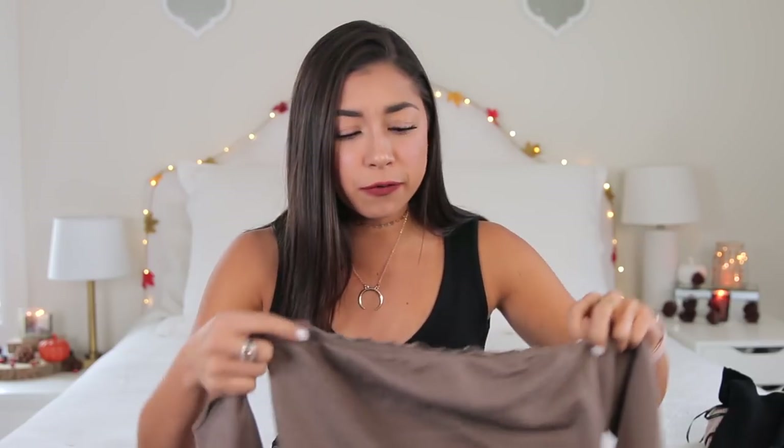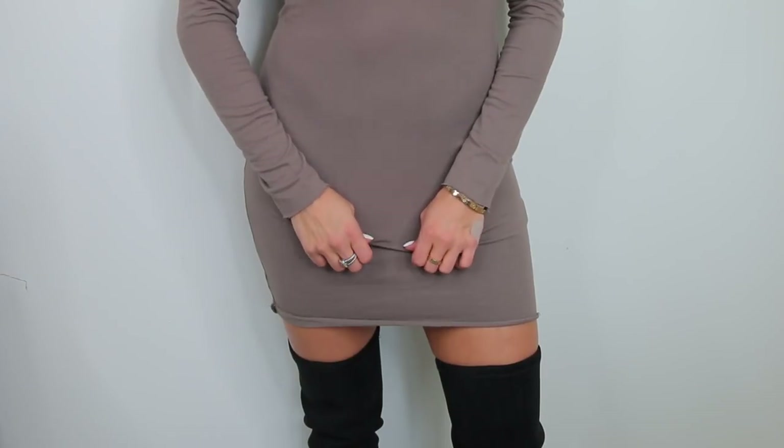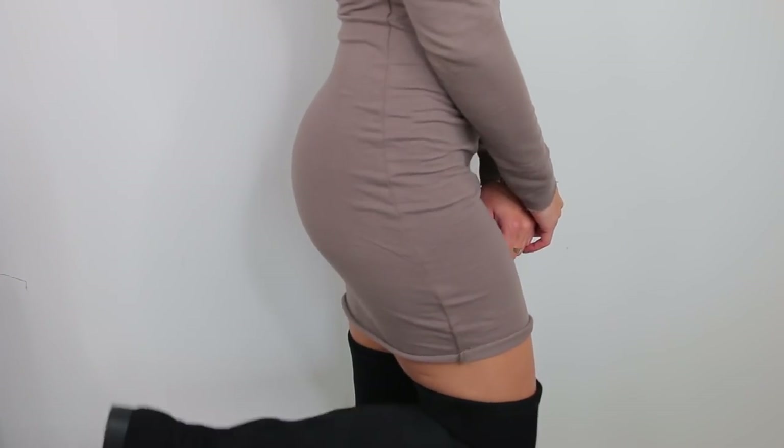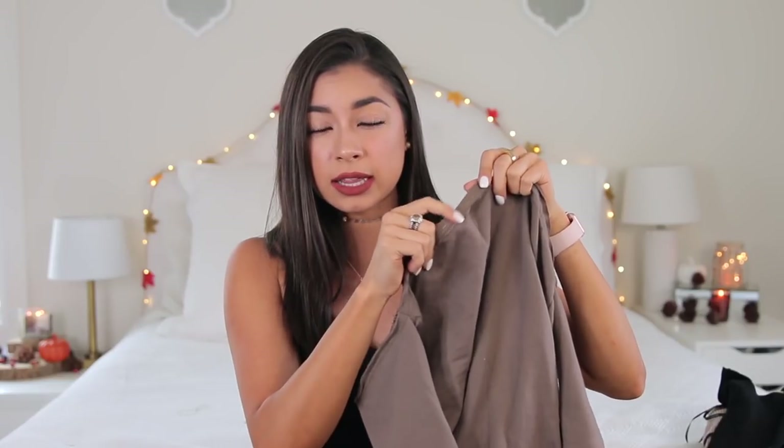Next thing I got is very different — kind of reminds me of Pocahontas, but I'm still kind of living for it. It's this brown off-the-shoulder dress, a little bit tighter, but it gives me that Pocahontas vibe. What I do appreciate about it is it has this rubber jelly thing at the top so it doesn't slide down. This was a size small and $17.90.